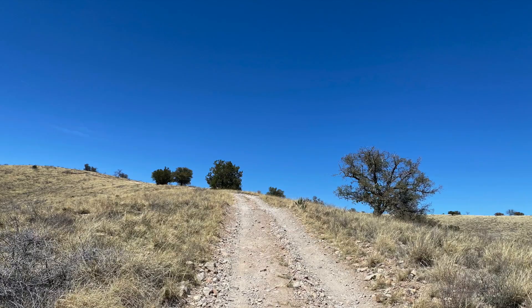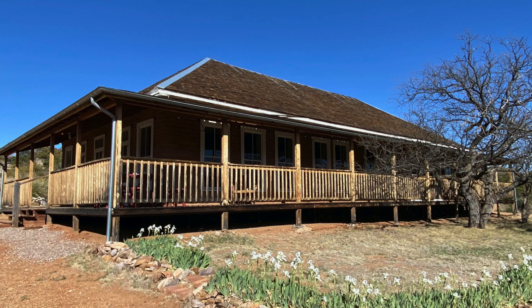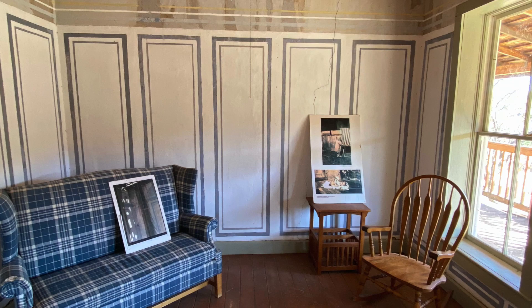After some ups and downs in the heat, I made my way to Kentucky Camp, which is an old gold mining camp turned museum, and actually quite fascinating learning about the history of this area. It was abandoned about a hundred years ago, but some of the buildings have been repurposed as cabins.